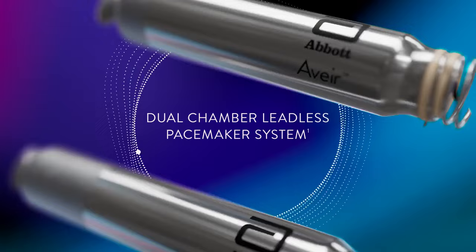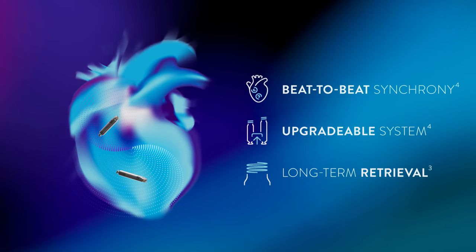Introducing the world's first dual-chamber leadless pacemaker system, Aver DR, featuring beat-to-beat synchrony on an upgradable system with long-term retrieval.